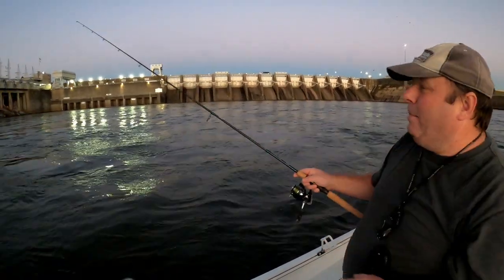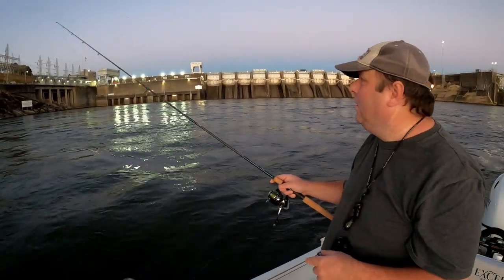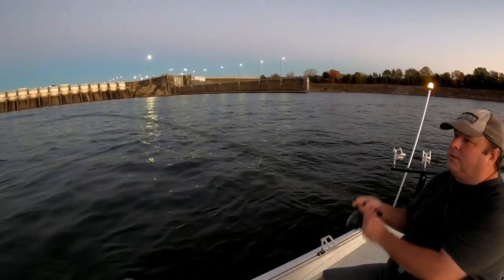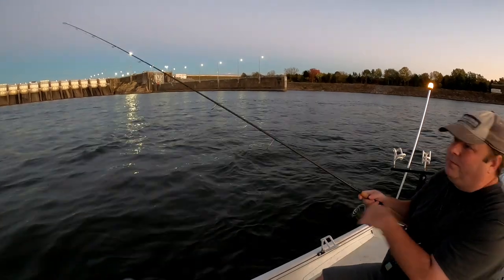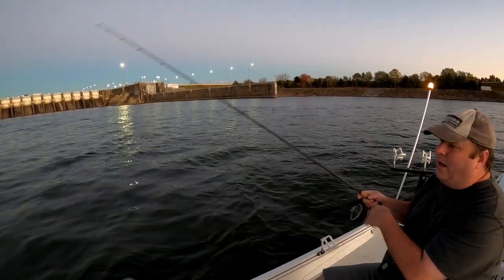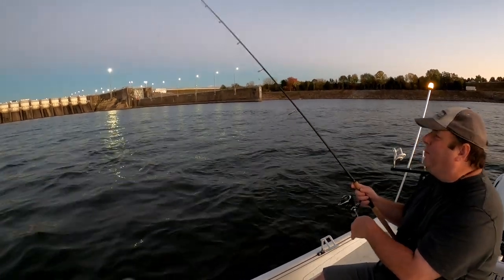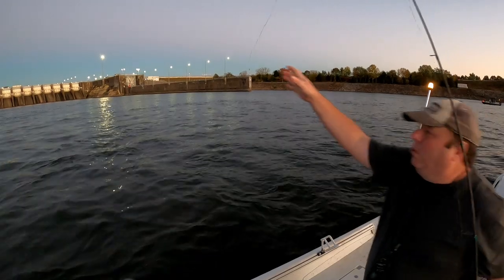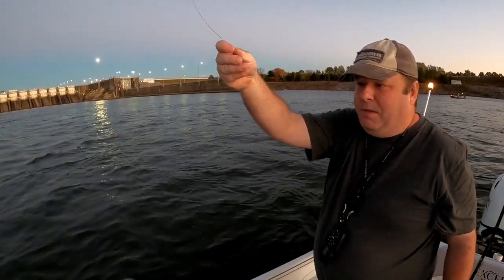I see they've got the lights on at the dam now - it's getting dark enough. Oh - take my bait. Maybe I'm putting too much chicken on it. Or that was a gar. Or a rock - a rock with a bunch of zebra mussels on it.